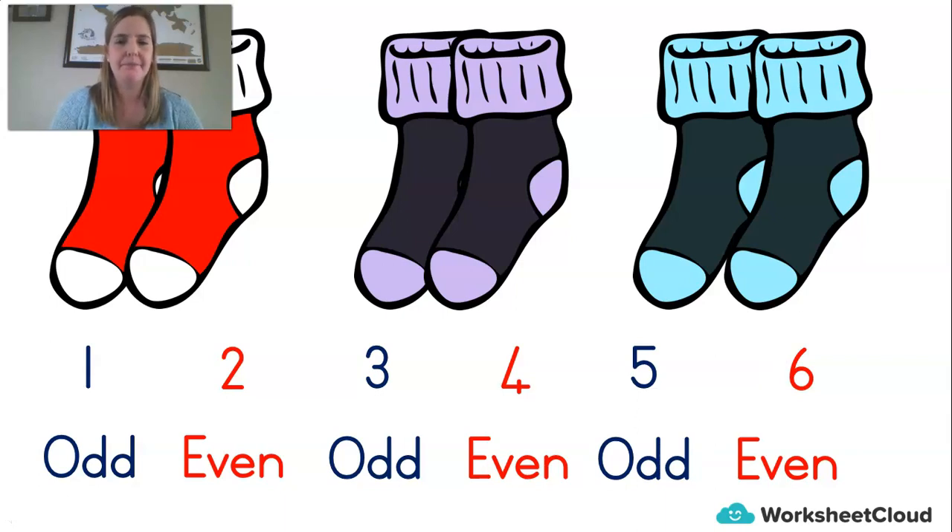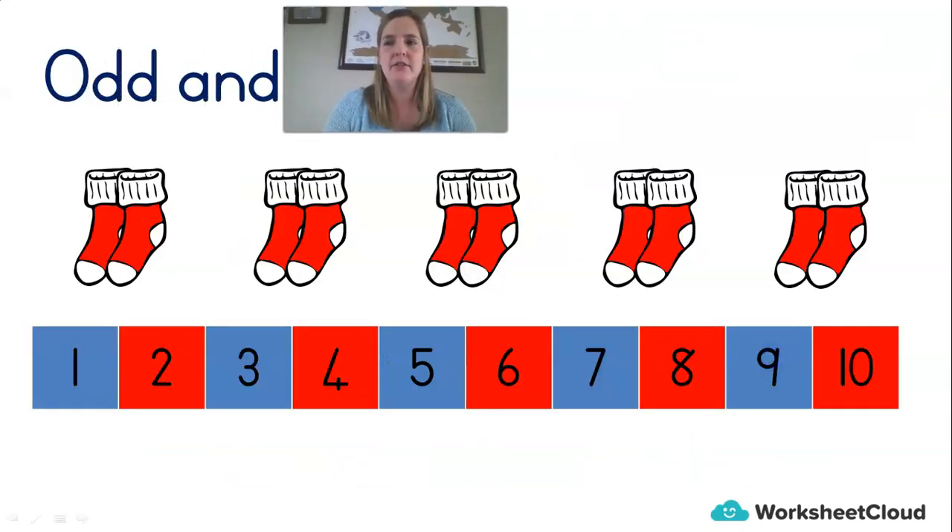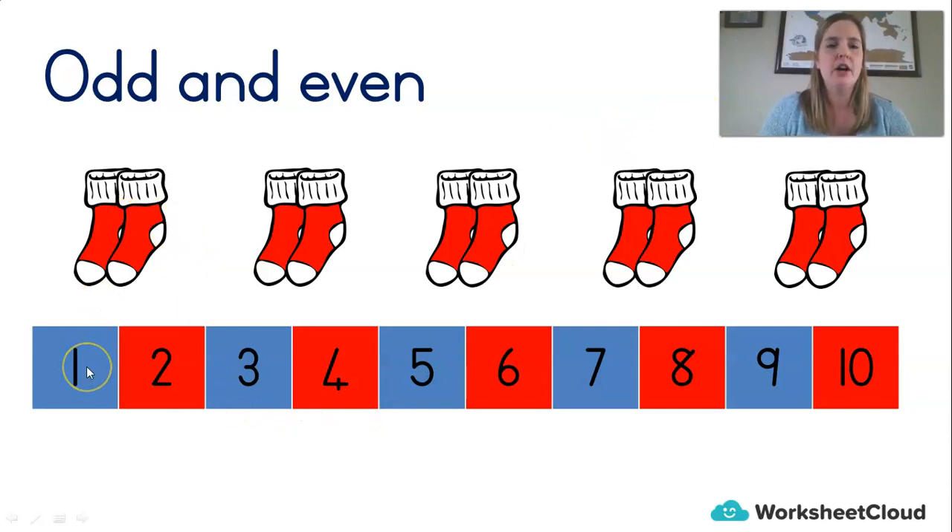So now whenever we think of odd and even numbers, we're going to picture our socks. And we're going to look at the number line over here. Here we've got our odd numbers in blue. One would be an odd number. Three, odd. Five, odd — because it would be two, two and one more, and that's an odd sock. Seven would be odd and nine would be odd. But if we've got two socks, that's an even number. Four socks, even. Six, even. Eight, even. Ten, even. If you are counting in twos, you are counting in even numbers. Did you know that?